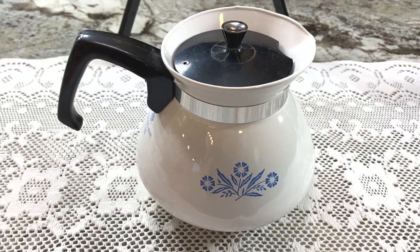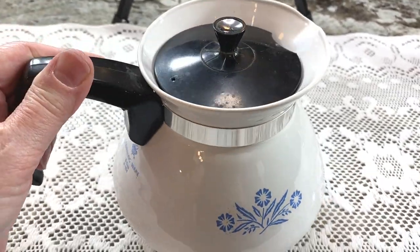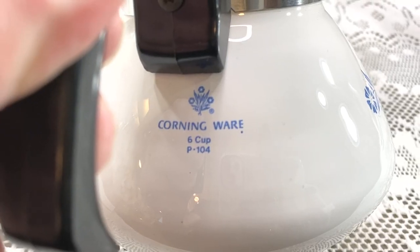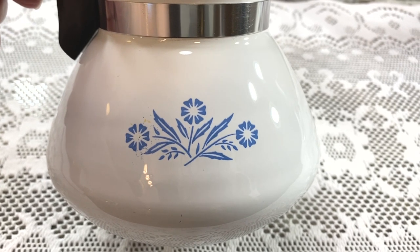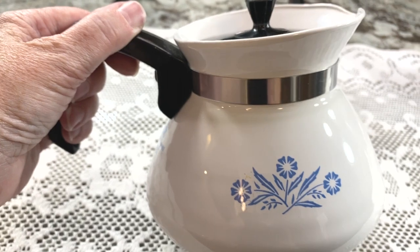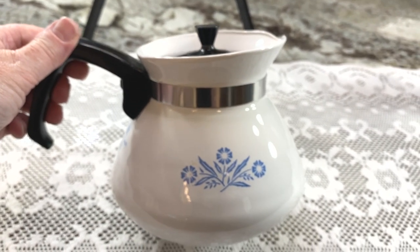I can't believe I found these two weeks in a row — it's a little teapot. If you know this type of item, you might recognize the pattern. Keywords: CorningWare, six cup, P104. The pattern is called cornflower blue — you have to learn your patterns on these. Paid one dollar and I'm listing it for $29.95 plus shipping.